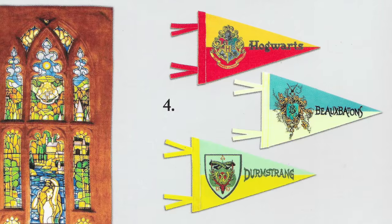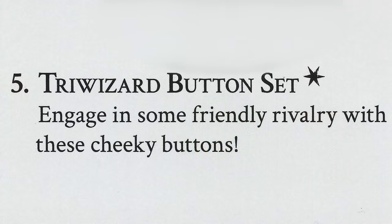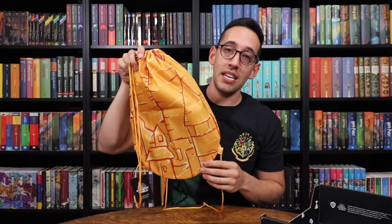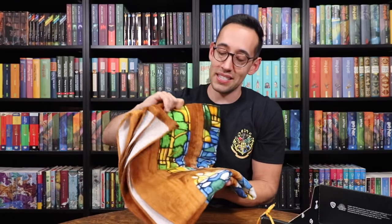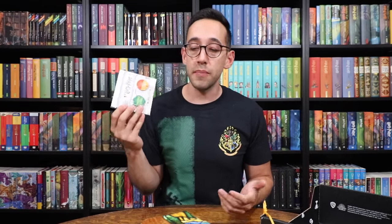Triwizard School Pennant Set — cheer on Hogwarts, Beauxbatons, and Durmstrang at the Triwizard Tournament with these pennants. Triwizard Button Set — engage in some friendly rivalry with these cheeky buttons. Well done, Loot Crate. Favorite item: definitely the Golden Egg Bag. Second favorite item, without a doubt, the Prefect's bathroom stained glass window towel — this was such a good idea. If I had to choose the least favorite item it would probably be the buttons, but again this is a great item too.